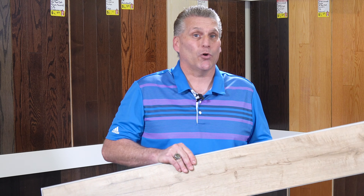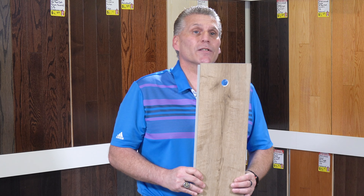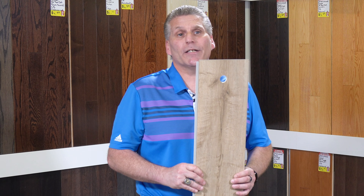Vinyl is 100% waterproof. It's a very easy to install product with many, many different colors and choices. Today, vinyl has evolved into one of the number one selling floors.